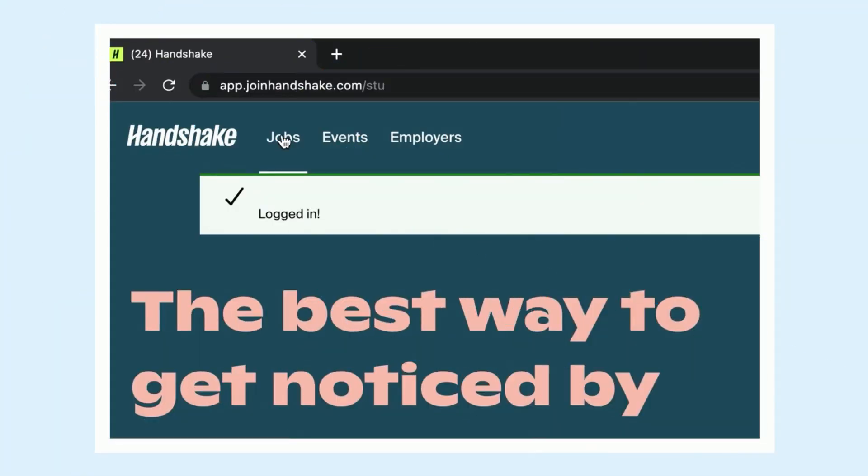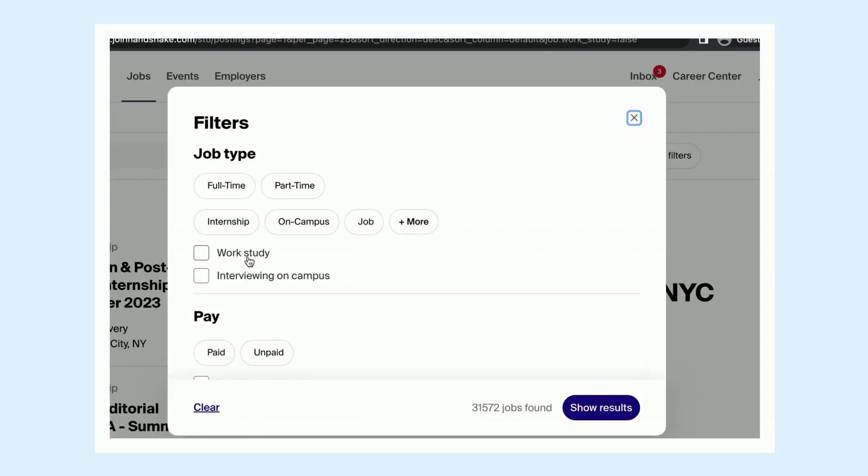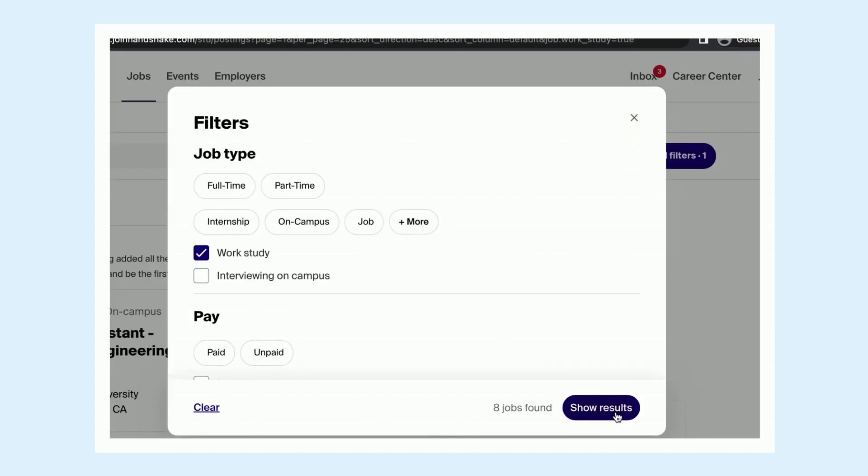To start your job search, click on the Jobs tab. For Federal Work-Study opportunities, click All Filters, select Work-Study, and click Show Results.